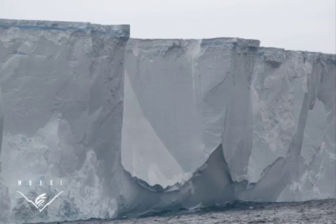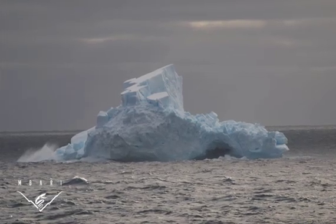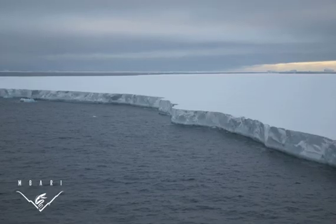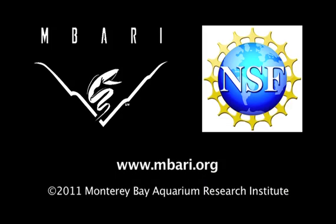Through this research, we concluded that icebergs, both large and small, play an important role in controlling how much carbon from the atmosphere is taken up by algae and ultimately transported into the deep sea. This is Ilana Sherman from MBARI.